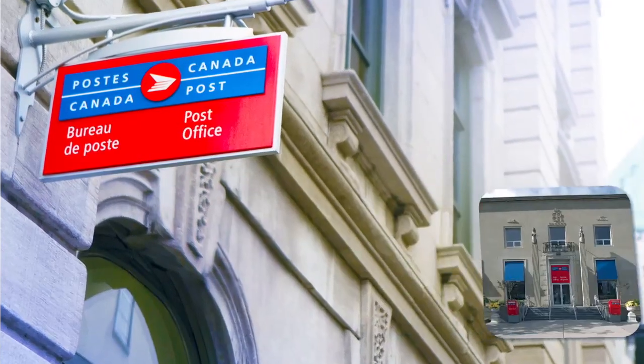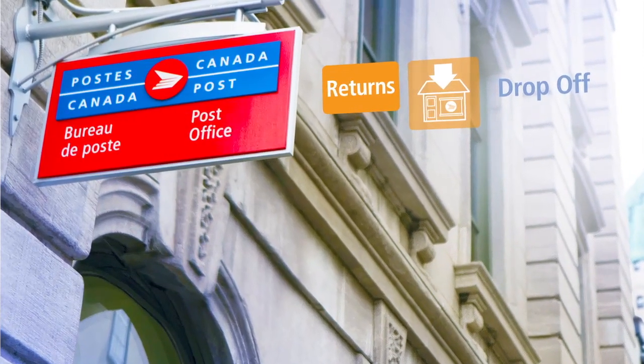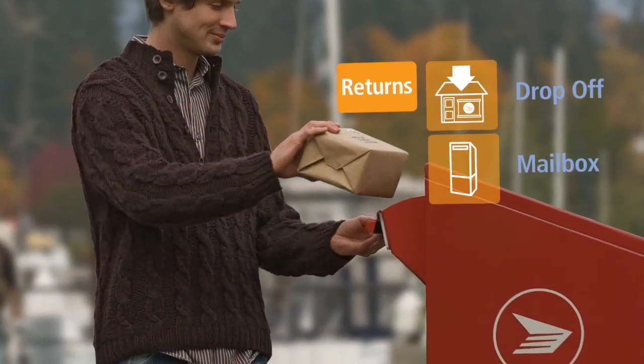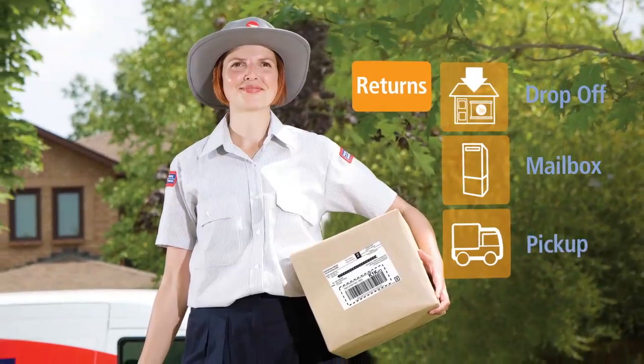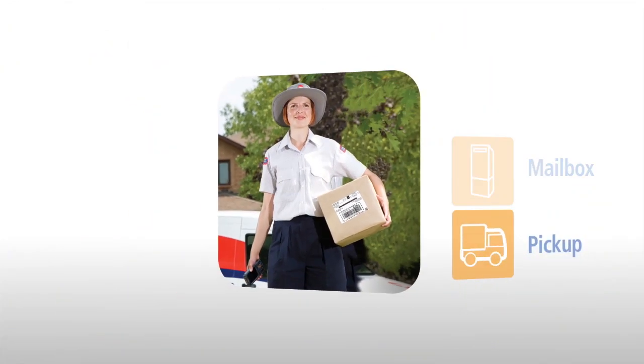To return their parcels, Marie, David and Julie can take advantage of convenient hours at the nation's largest retail network or, size permitting, drop it in any Canada Post street letterbox. For an additional fee, you can also allow them to have their item picked up right where they are.